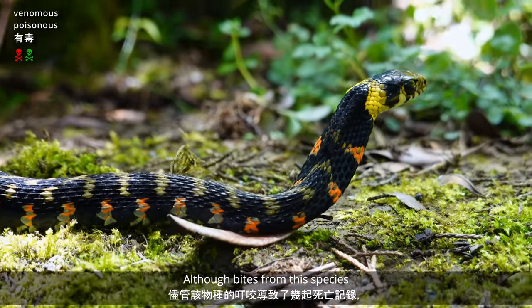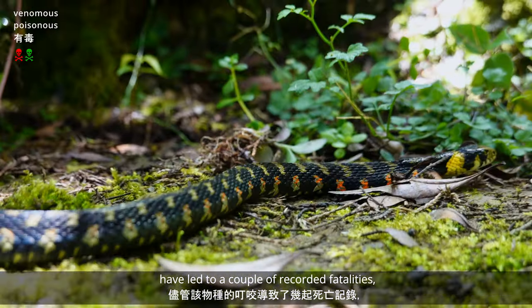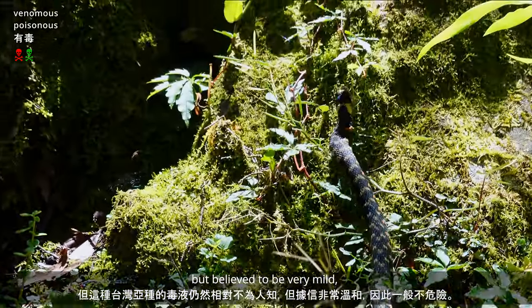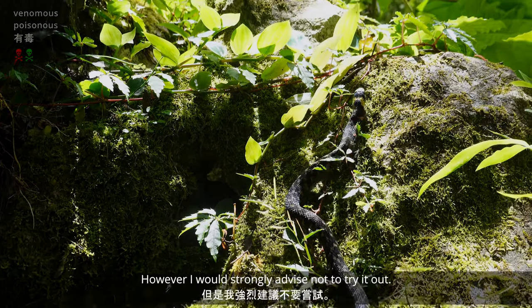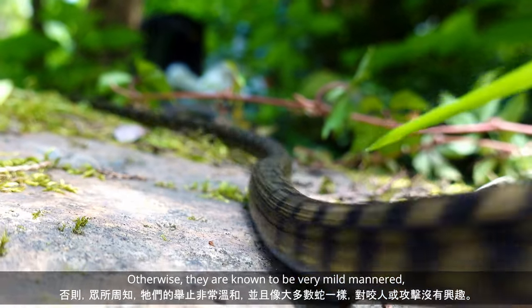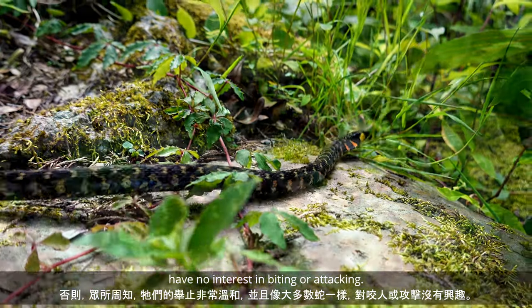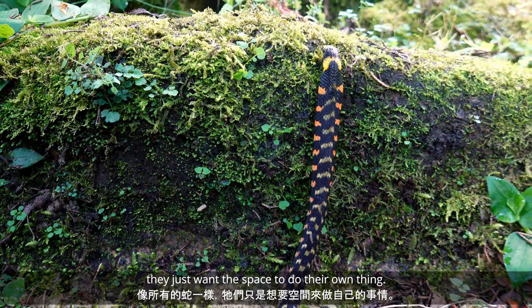Although bites from the species have led to a couple of recorded fatalities, this Taiwan subspecies' venom is relatively unknown, but believed to be very mild — so generally not dangerous, though I would strongly advise not to try it out. Otherwise, they're known to be very mild-mannered, and like most snakes, have no interest in biting or attacking. Like all snakes, they just want space to do their own thing.